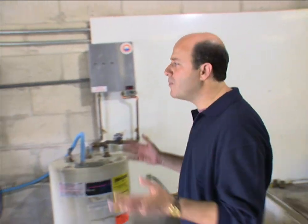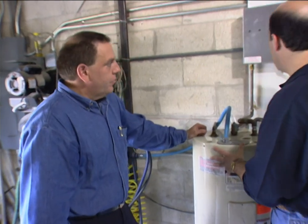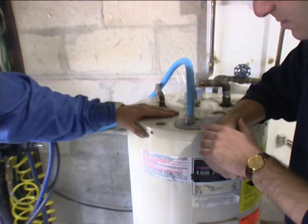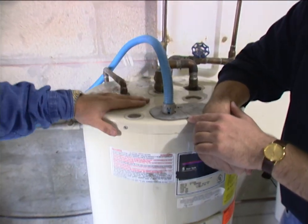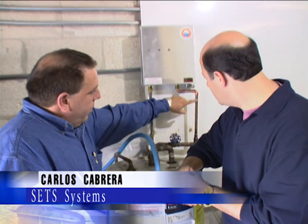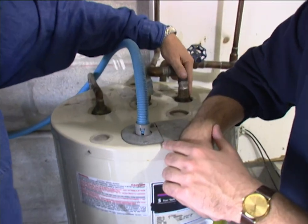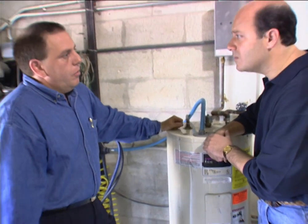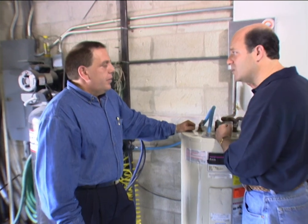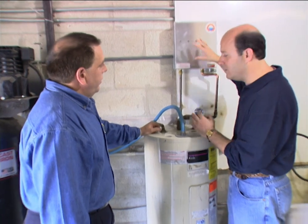Joining me is Carlos Cabrera, president of SET Systems. Carlos, you were telling me that some folks keep their tank hot water heater and add the SET system to it — what's the advantage? As hot water flows out of the tank, cold water flows in, reducing available temperature. By using our system as a booster, the cold water from the street goes through our unit and into the tank at a much higher temperature, giving you a much greater amount of hot water — so homes wanting two, three, or four showers simultaneously can do it with a booster.